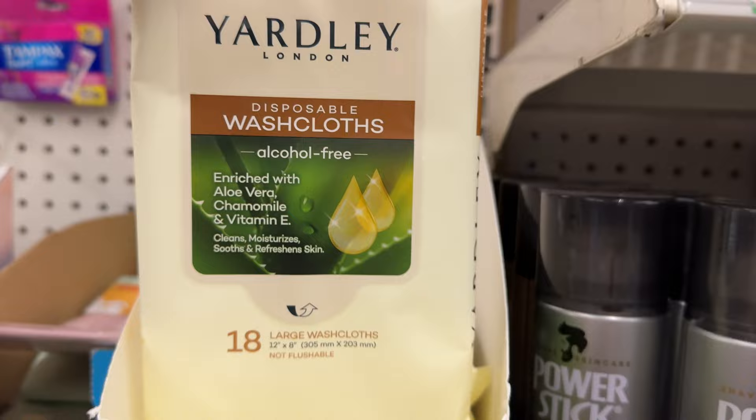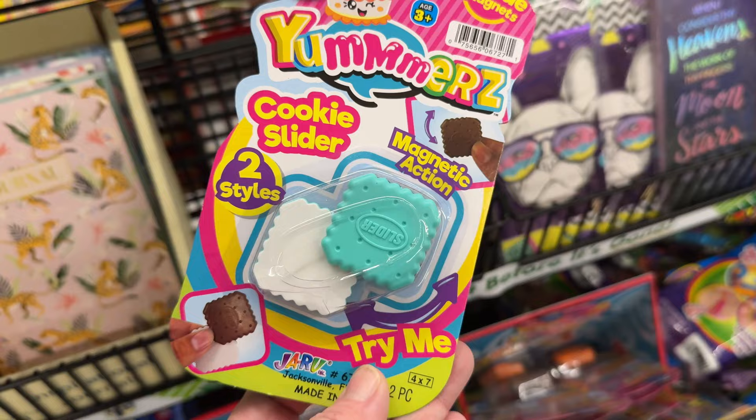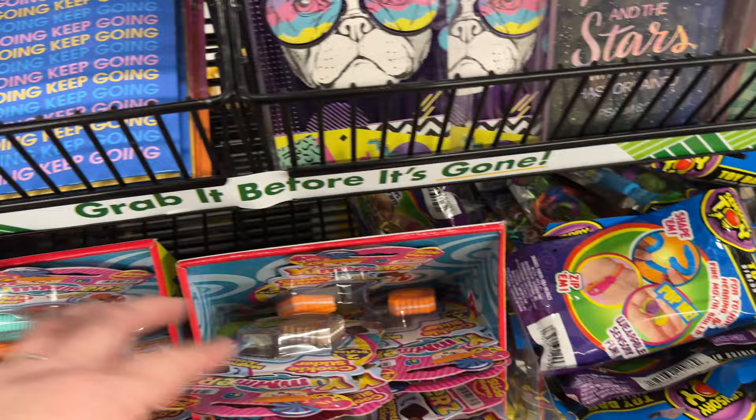They're having more Yardley stuff — more different bars of soap — and some different eyeglass cases and eyeglass straps than what they usually have. These are magnet toys; you push them around with the repelling magnets, which I think is pretty cool.